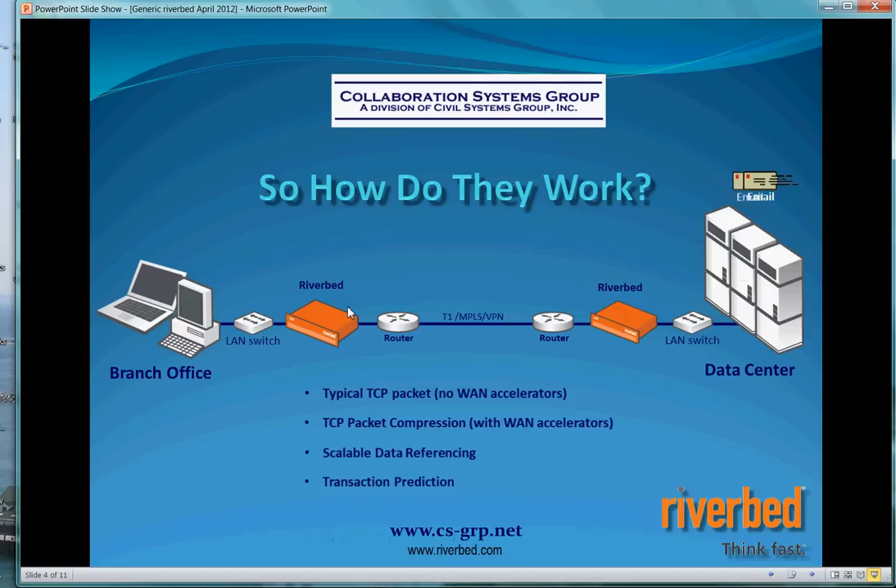The third thing that we do is a process called transaction prediction. We assume when you click on a file you're going to want the whole file, so we won't wait for all those acknowledgments going across that WAN connection — we'll simply go and grab that information, apply our compression, apply our scalable data reference pointers, and deliver that information to the Steelhead on the other side.